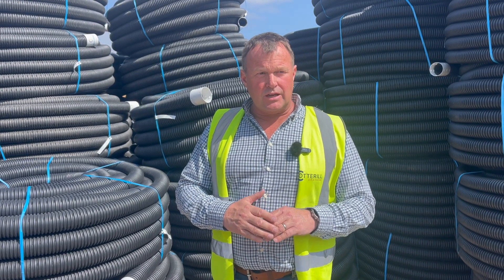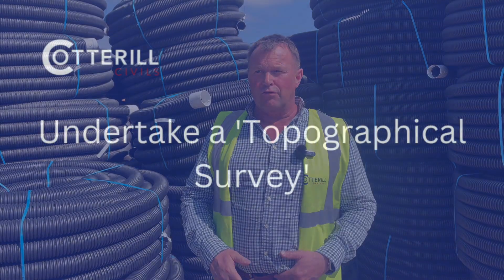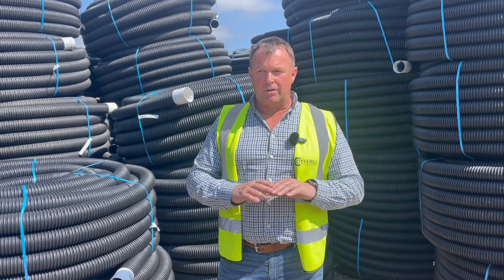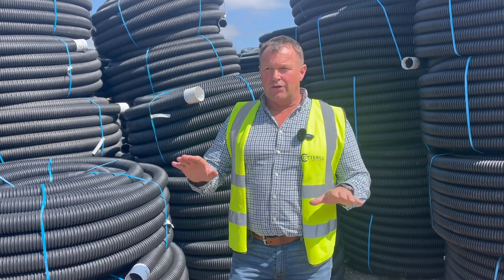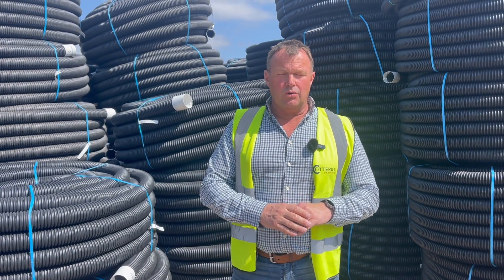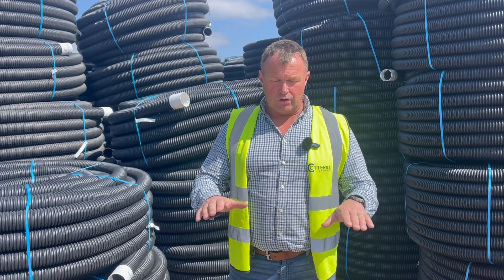You should design the scheme around this position and work backwards from this outfall. If you're considering taking this on yourself, you would need to do a complete topographical survey of the landscape — find out where all the high and low spots are and where it's all generally falling to. Then design the scheme around these falls to make sure it all works seamlessly.